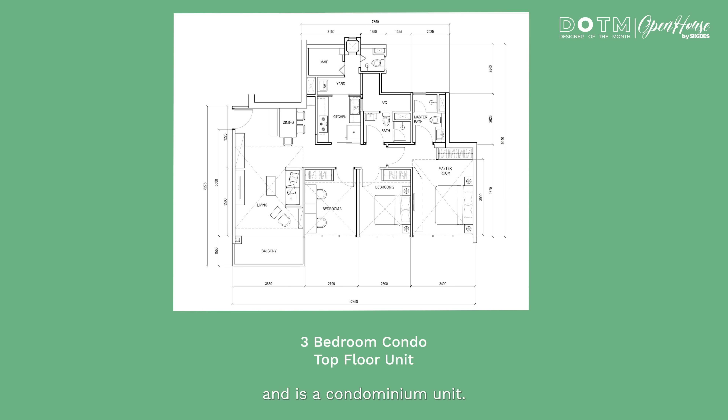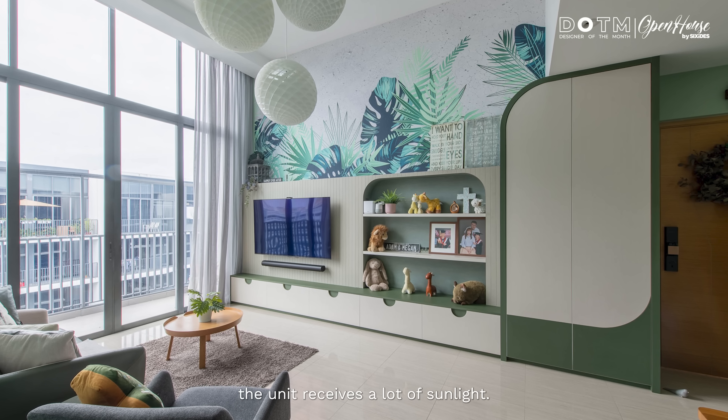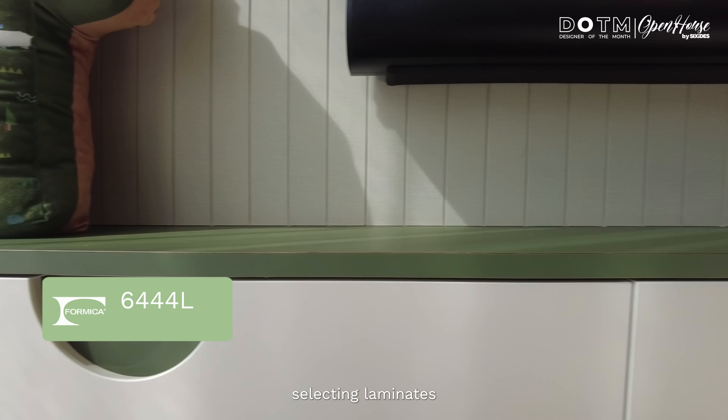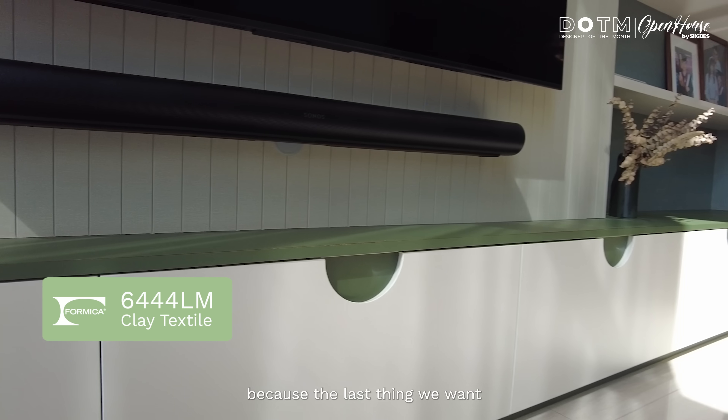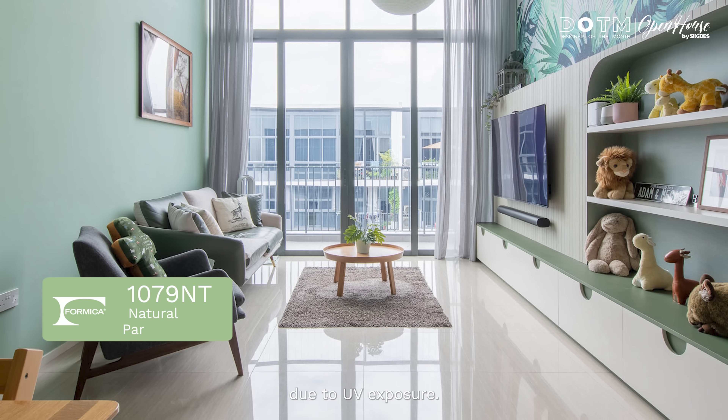This location is in Si Mei and it's a condominium unit. Being on the highest floor, the unit actually receives a lot of sunlight, and that being said, we have to take careful consideration into selecting laminates. The last thing we want is discoloration from the laminates due to UV exposure.